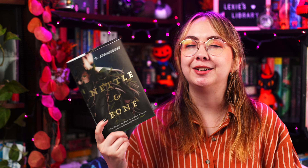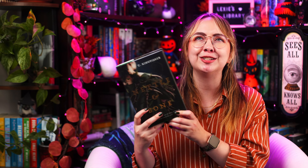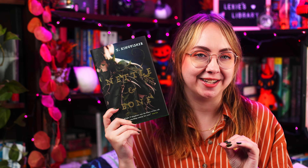Next up we have Nettle and Bone by T. Kingfisher. I feel like I've been talking about this one a lot lately because I absolutely loved it — I gave it five stars. I thought this was so atmospheric and has the feeling of a grim fairy tale, which I think is perfect for fall. There's a scene where she's literally constructing a dog out of bones, and we also have a goblin market and lots of really grim fantastical things. There's a woman named the Dust Wife who can communicate with the dead. This is a really fun standalone fairy tale-esque story that I highly recommend. It's really popular right now, and for a reason — it's so good.